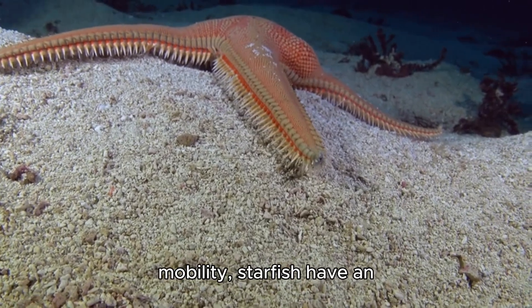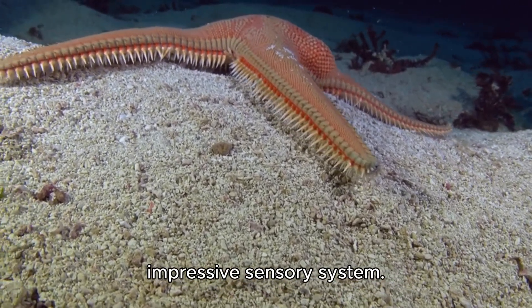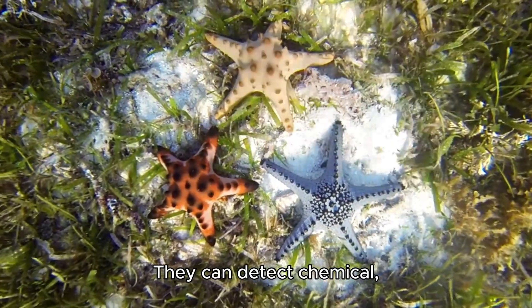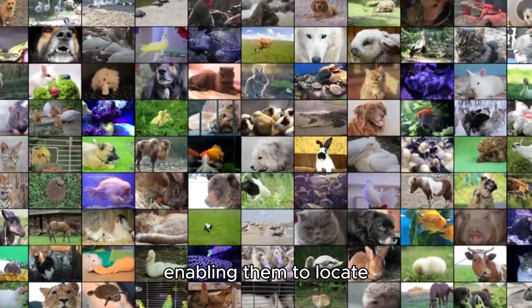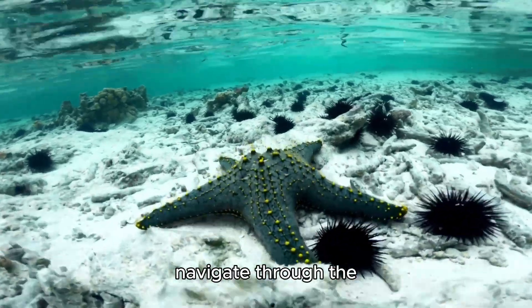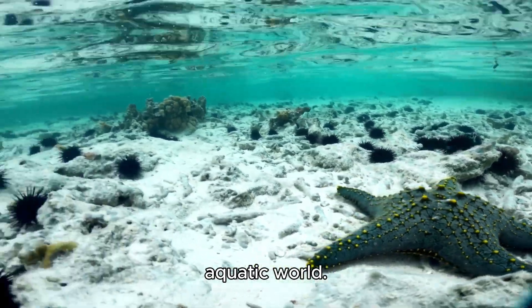In addition to their mobility, starfish have an impressive sensory system. They can detect chemical, light, and tactile stimuli in their environment, enabling them to locate prey, avoid predators, and navigate through the aquatic world.